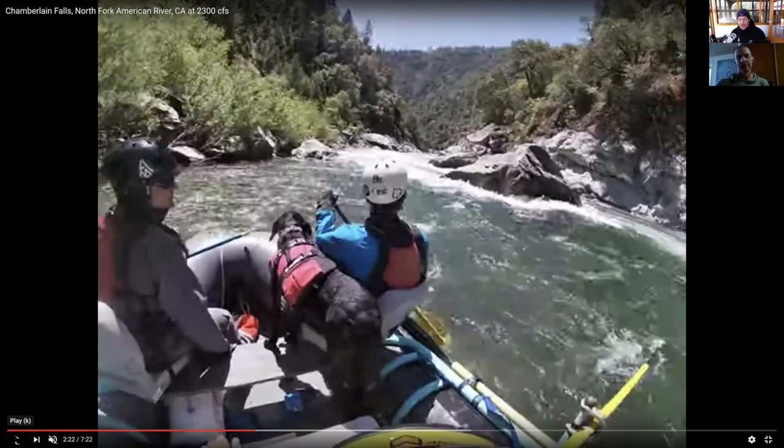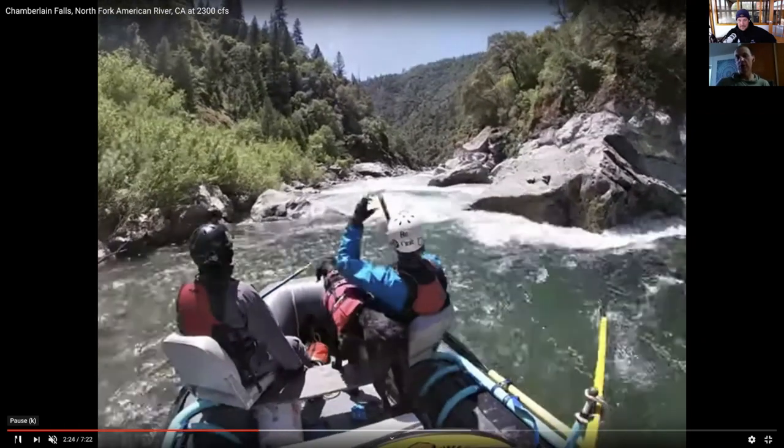Here we are heading into Slaughter Sluice — this is a legit rapid. The North Fork starts off with a bang, right into Slaughter Sluice. There are sieves in here; this isn't an easy rapid. The seats they're using are something I've never seen before — I'd love to know more about the history on those seats. I'll say they are taking the conservative line here, going left of the rock. As the water is lower you can't go over there — you've got to cut between those rocks and cut back to the left below that big rock. I've seen a lot of dump trucks here, so they're taking the conservative line.